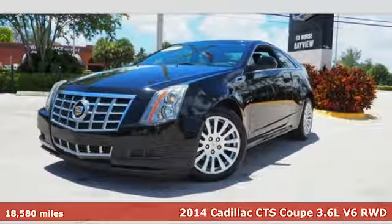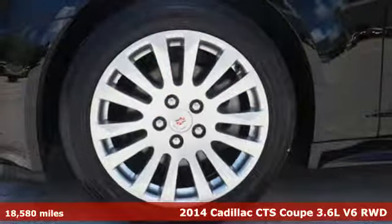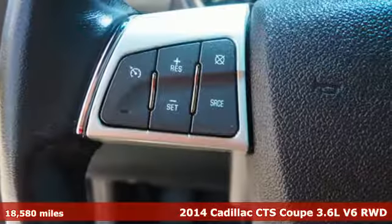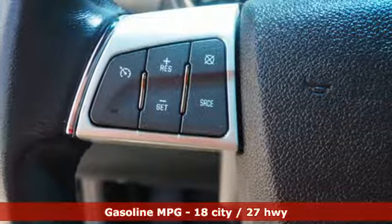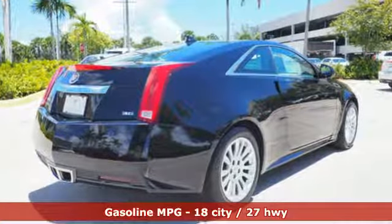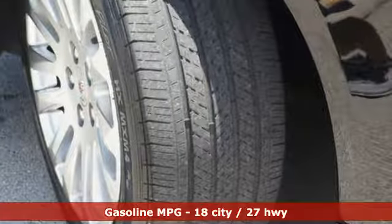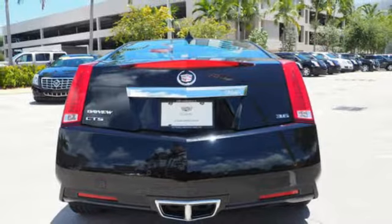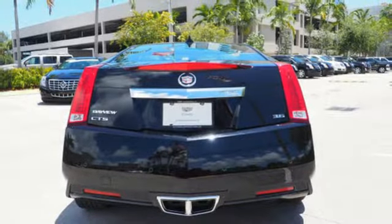It's a 2014 Cadillac CTS. This is a beautiful evolution of Cadillac's iconic art and science design philosophy. Its impressive athletic stance is accompanied by great features like heated mirrors, reverse sensing system, keyless entry, stability control, automatic climate control, and power front seats. Are you up for the experience?